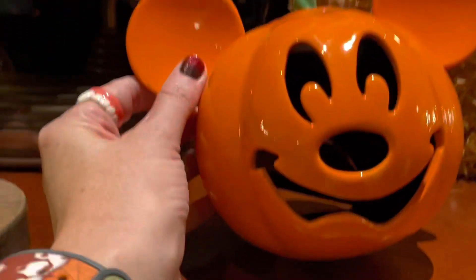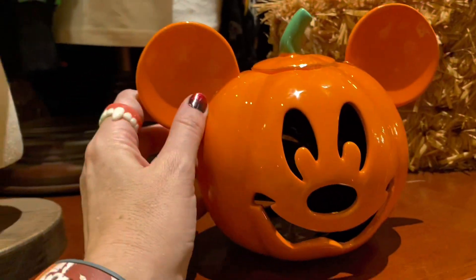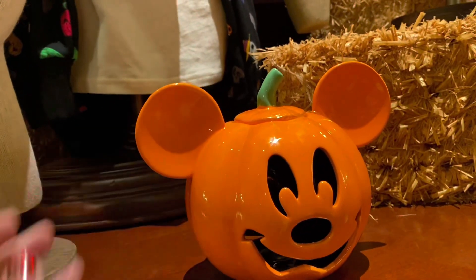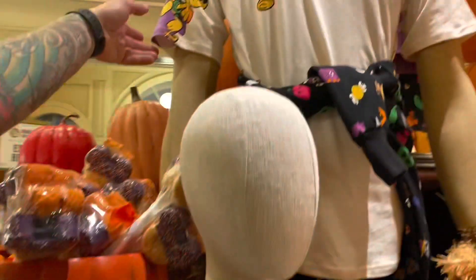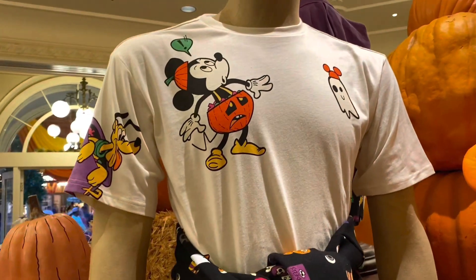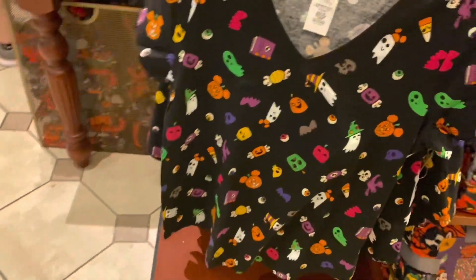You already own this but the mouth is like slightly different — that's how they get you. I think if you buy one every year there'll be a slight difference. We didn't see this t-shirt either. I really love those — I like the cartoon design on them this year. That's kind of cute. It's okay, it's alright.